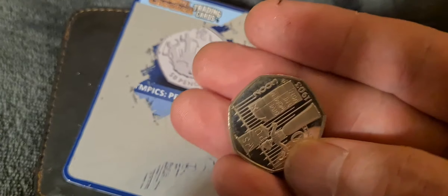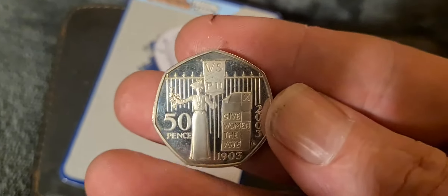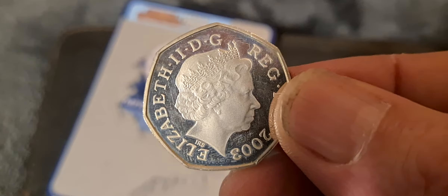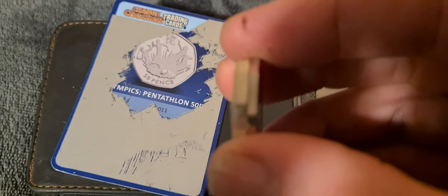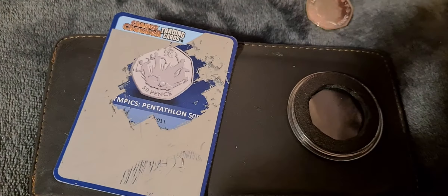For anybody tutting about how I'm handling the coin - I've always handled this one. It was the first Piedfort coin I bought and I've handled it from day one because I always wanted to feel the weight. You can still feel the sharp edges on it. I could probably give it a clean and it would come up quite nice again. If you compare it to the Owl 50p you can clearly see the difference in thickness between a standard coin and a Piedfort.